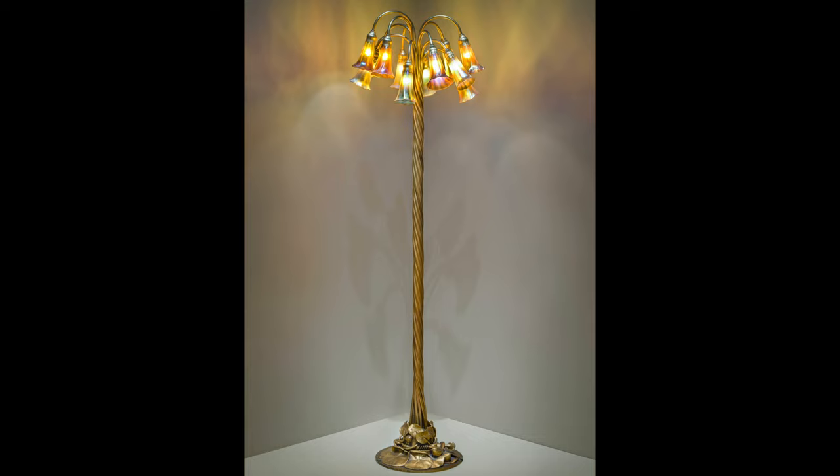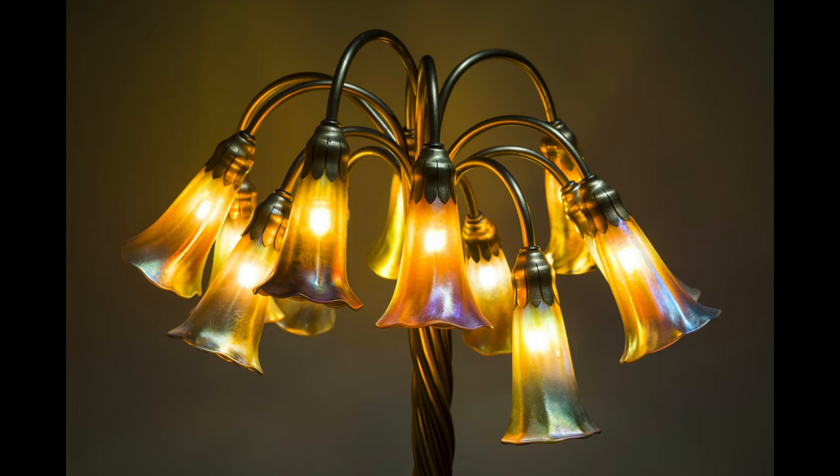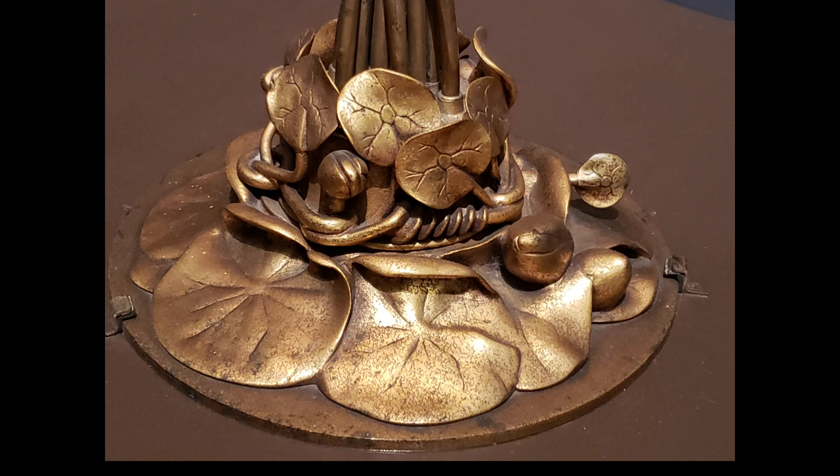Let's take a closer look at this lamp. It was created in the Art Nouveau style, which was an art movement that lasted about 20 years around the turn of the century from 1890 to 1910. One of the hallmark characteristics of the Art Nouveau style was to bring the outdoors inside, and here we can see that Tiffany has done just that. He used a lily pond and lily flowers as his inspiration.